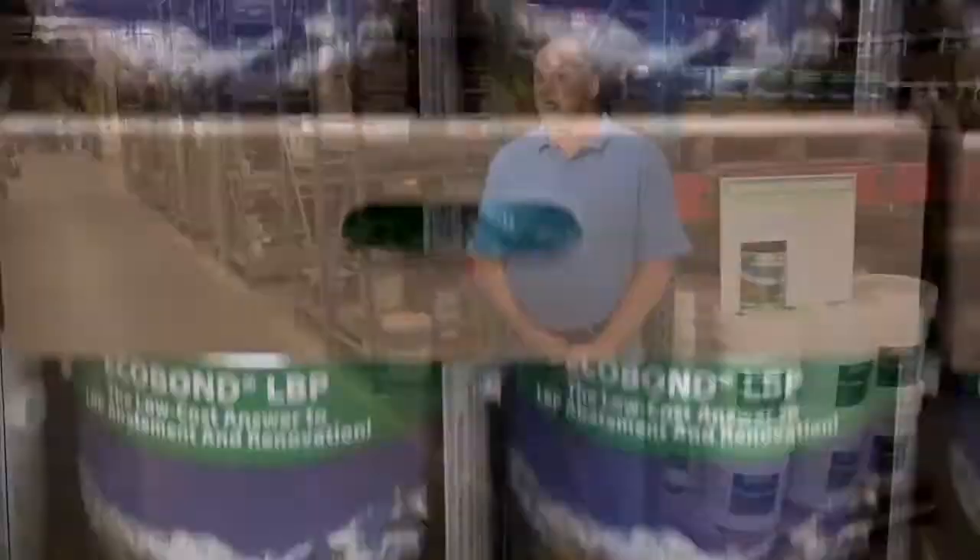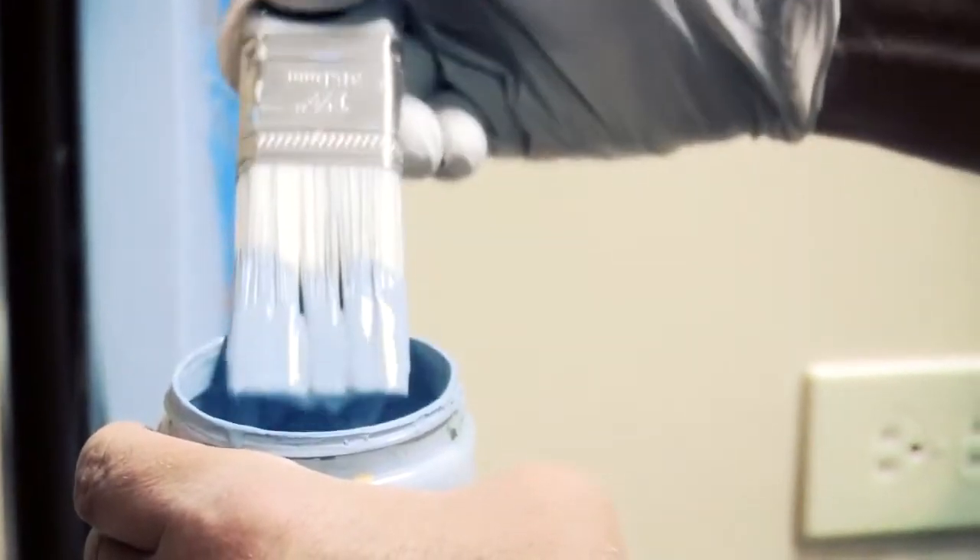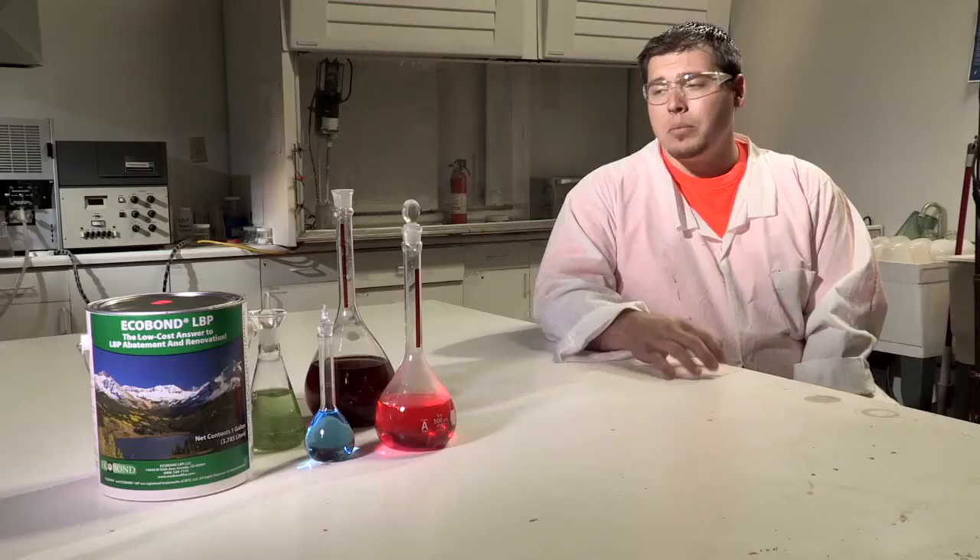EcoBond is a product that is very easy for people to use, both novice and experienced painters, and it requires no special training for its application. It can be brushed, rolled, or sprayed. The product readily accepts tinting and goes on even and clean every time you use it. Paint it on and leave it on, or paint over top with new paint. Water-based cleanup.